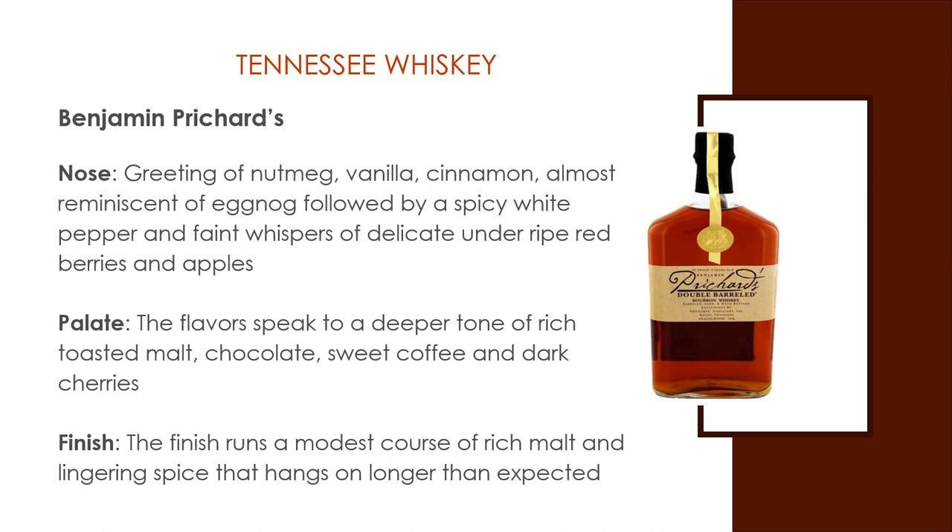Benjamin Pritchard's Tennessee Whiskey. This whiskey is made with white corn instead of the traditional yellow corn used in most bourbons and Tennessee whiskeys. This whiskey is not shy with its sweet and spicy greeting of big nutmeg, vanilla, cinnamon, and almost reminiscent of eggnog, followed by spicy white pepper and faint whispers of delicate underripe red berries and apples. The flavors speak to a deeper tone of rich toasted malt, chocolate, sweet coffee, and dark cherries. The finish runs a modest course of rich malt and lingering spice that hangs on longer than expected.